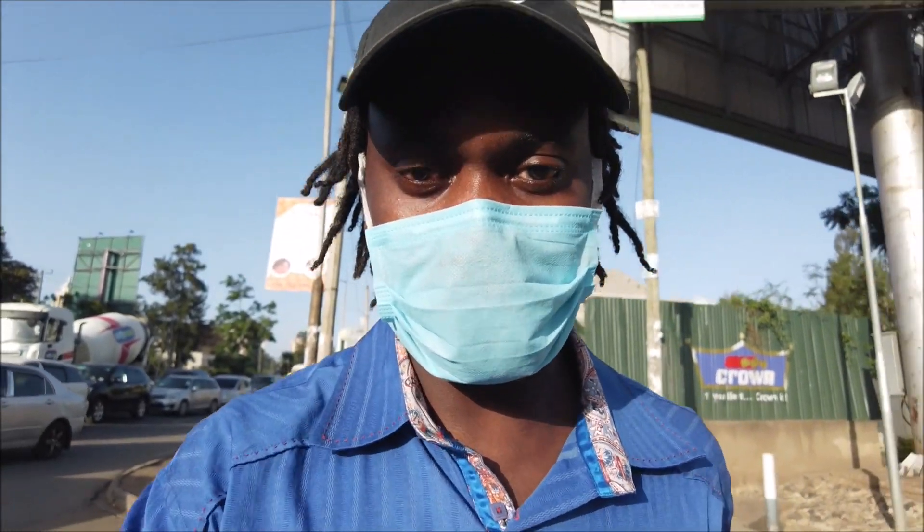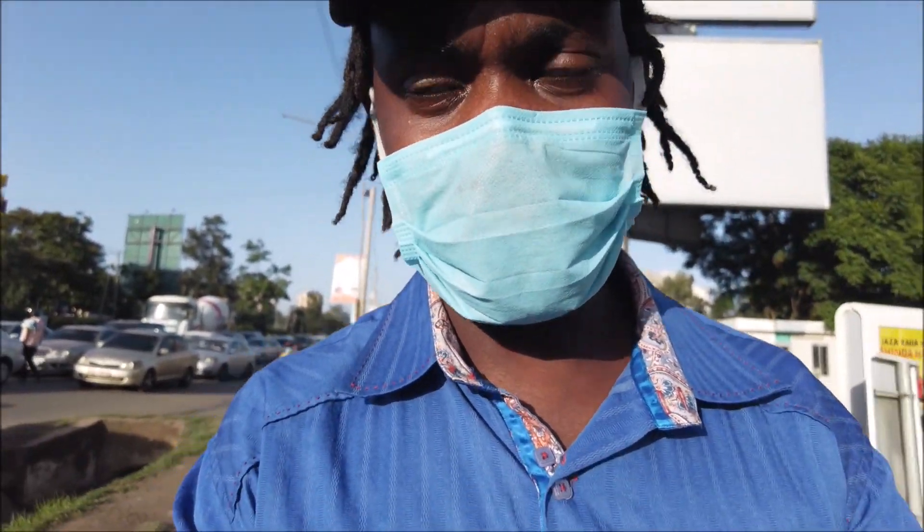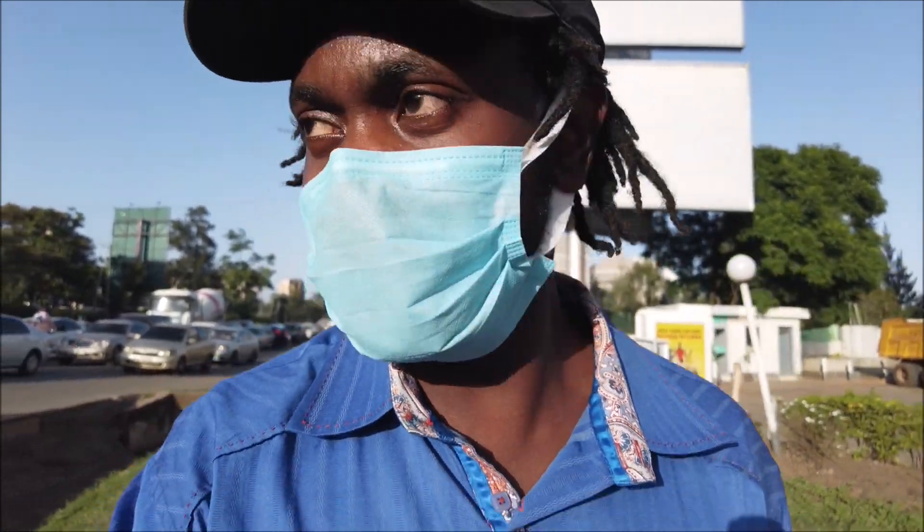Hello, this is Africa, welcome back to This is Africa. I'm heading toward Timor Road where I'll be looking at the installation of the Timor flyover. The flyover is being erected, so we are going to go there to see what is happening.